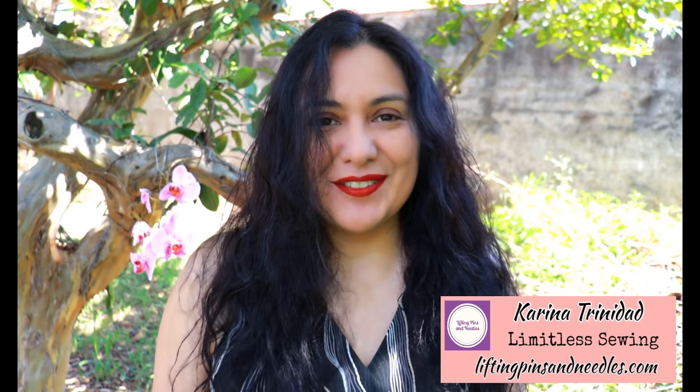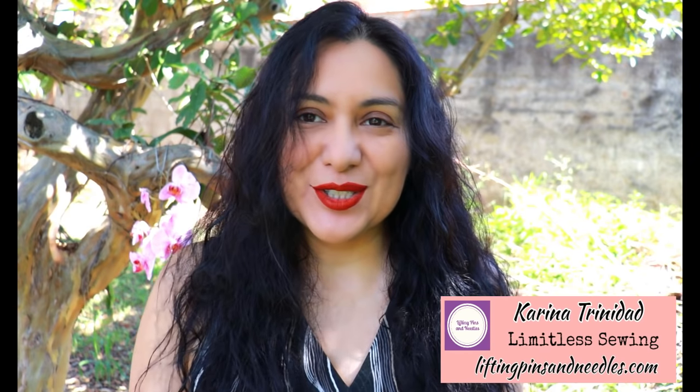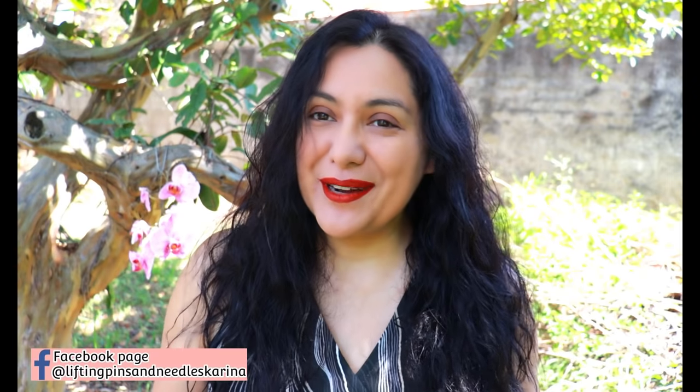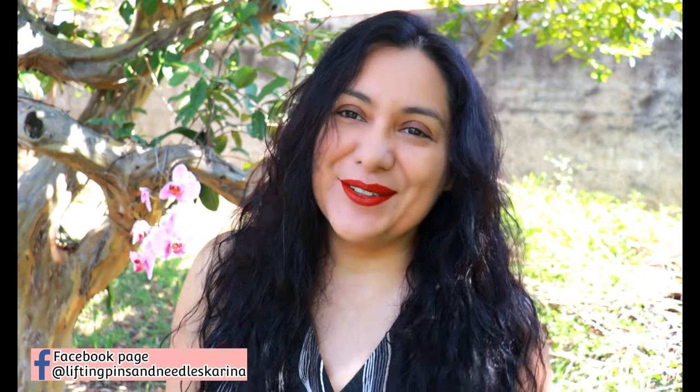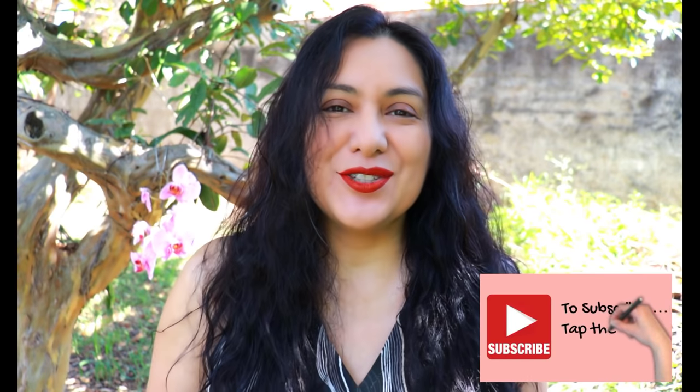Hi sewing friends, I'm Karina from liftingpinsandneedles.com. Welcome to this channel that is all about sewing — limitless sewing. If you're new to the channel, you'll find a lot of practical sewing content. I started sewing at 11 years old, I am 41, so it's been a whopping three decades and I've picked up a lot of tips and tricks that I love sharing here. Go ahead and subscribe and tap the bell so you don't miss new videos.